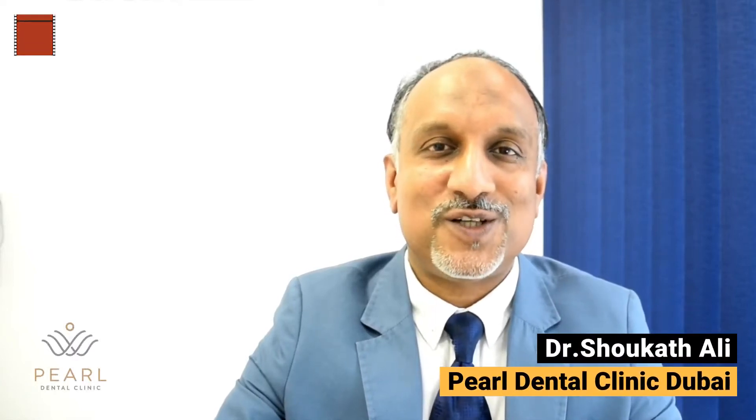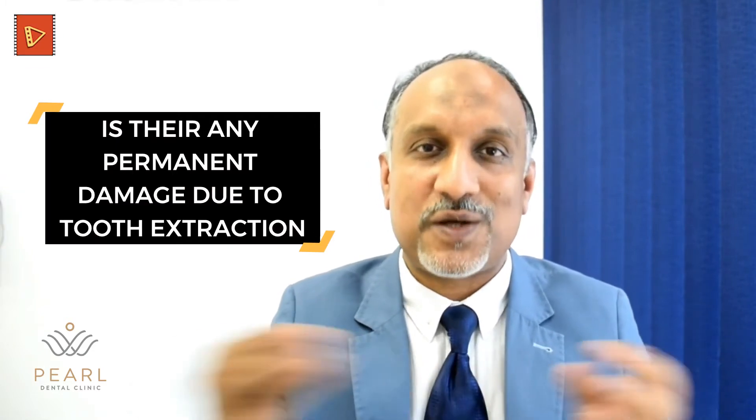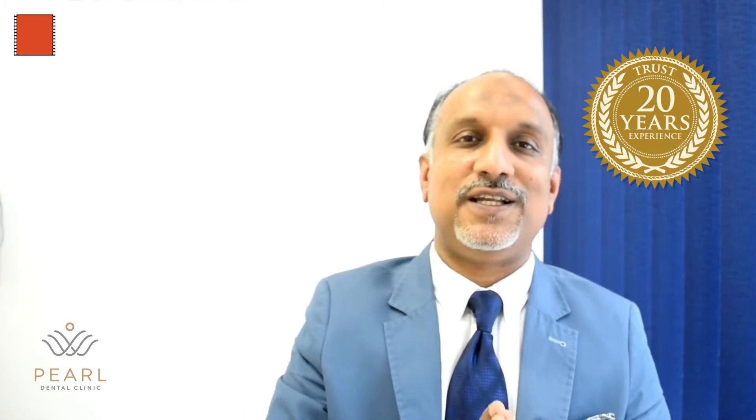One of the most common questions we come across in our day-to-day dental practice is: is there a problem with tooth extraction? Is there any permanent damage that can happen when the tooth is removed? In older days, we used to answer: no — if the dentist has respected the underlying anatomy and if the extraction is carried out in an atraumatic manner, it's not going to create any problems.